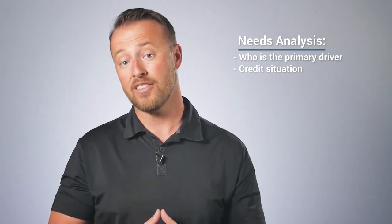Number three: does the customer have a trade-in? You want to find out as soon as possible so you can start putting a deal together before you bring the customer inside the showroom floor. Some customers may not be very forthcoming with that information because they still believe you're going to use it against them later, so some of them hold those cards closer to their chest.